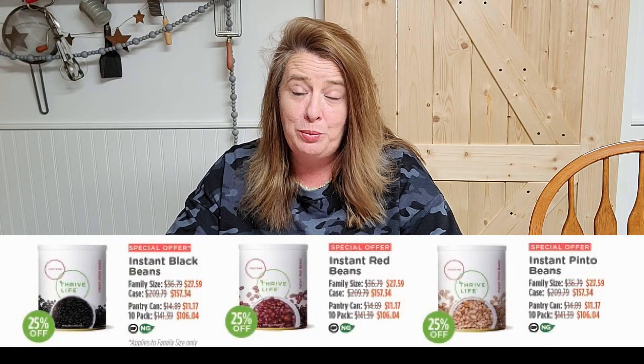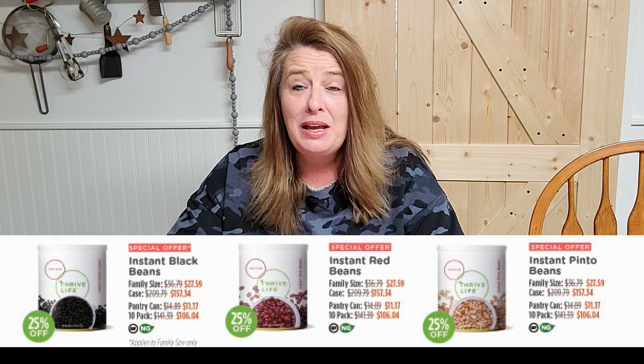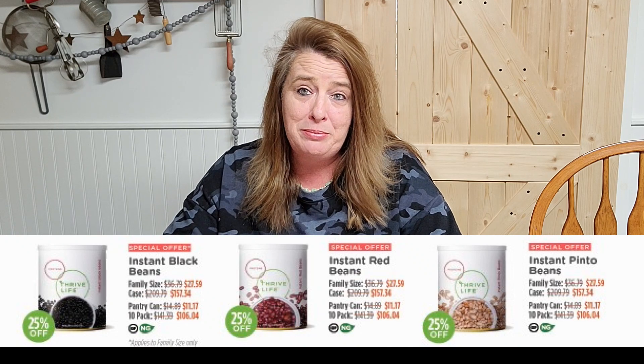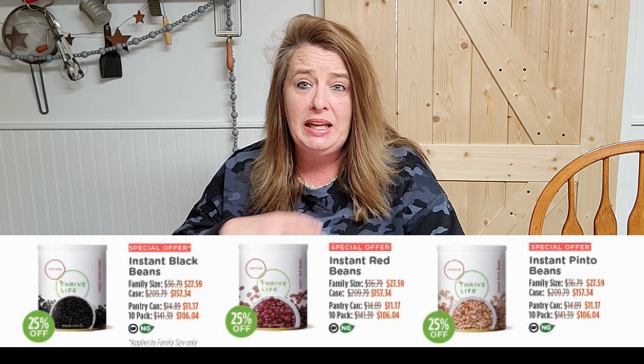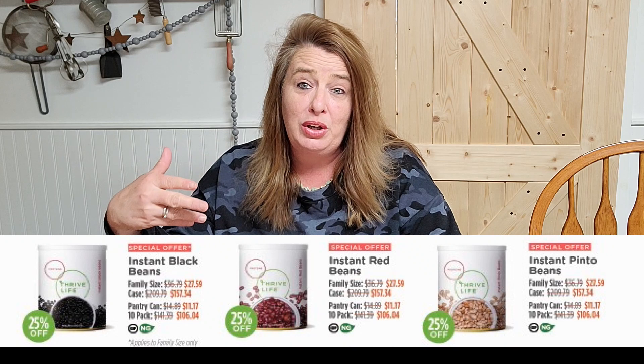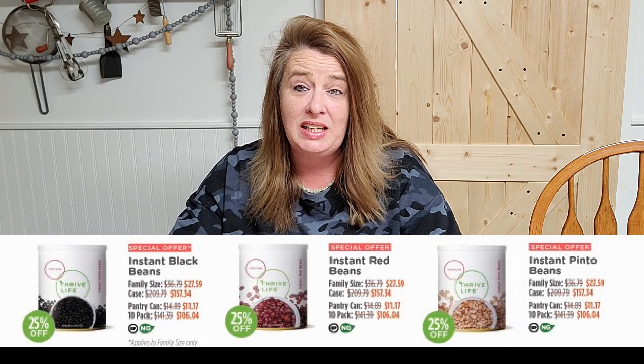They also have special offers on items they don't normally carry — these are just for the sale. Those items are confetti cake bites, a nice little snacky treat I haven't tried yet but I'm excited to give a try. Also, instant pinto beans — they normally have instant black beans but those have been sold out for a while — and instant red beans. These are dried in a can, ready to cook, and only take about five minutes, so they're fuel efficient in an emergency.